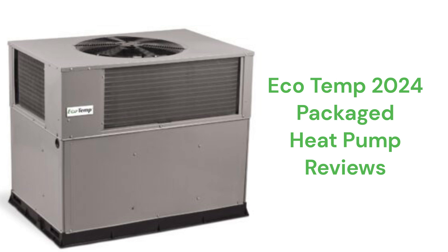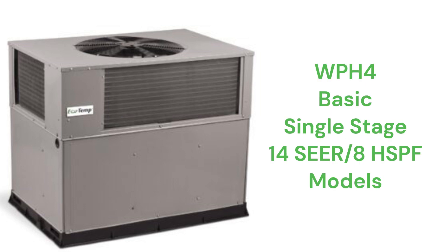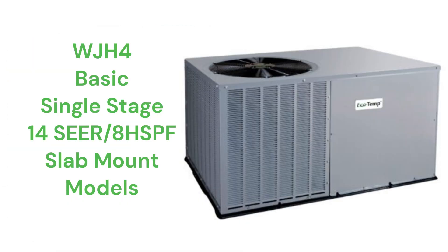These units are manufactured in Mexico by Carrier for Baker Distributing Company, which is a subsidiary of Watsco Inc. The WPH-4 models can either be slab-mounted or easily field-converted for rooftop installation, while the WJH-4 models are dedicated slab-mount units.